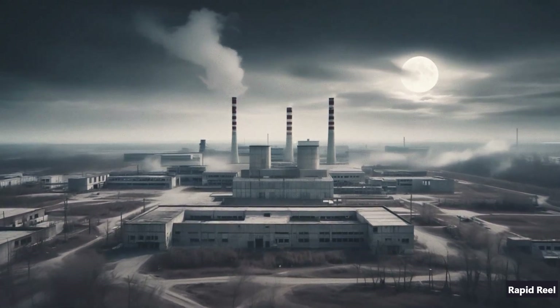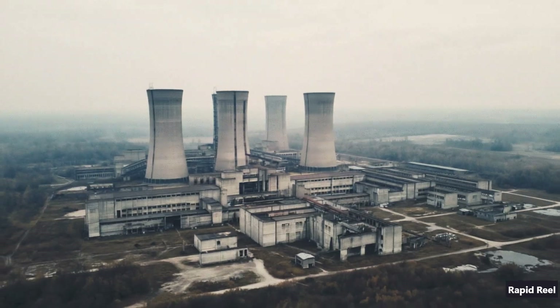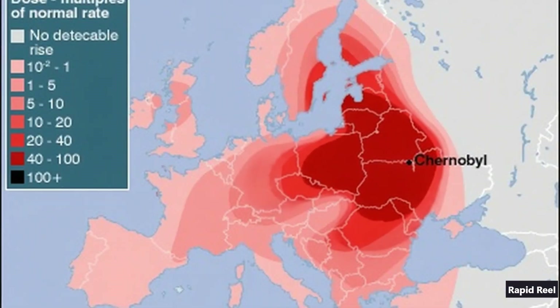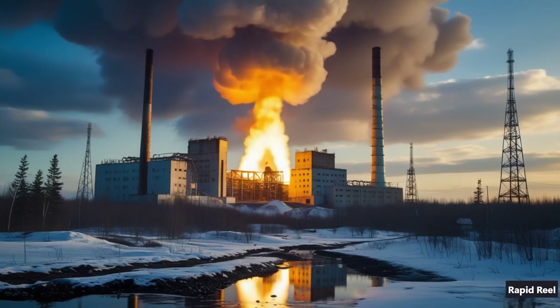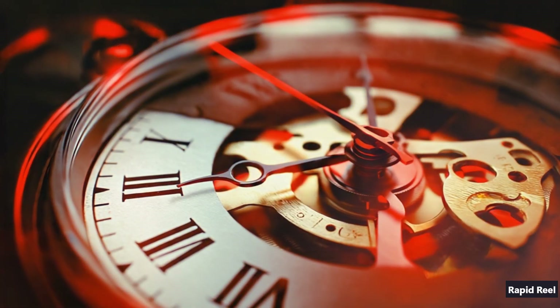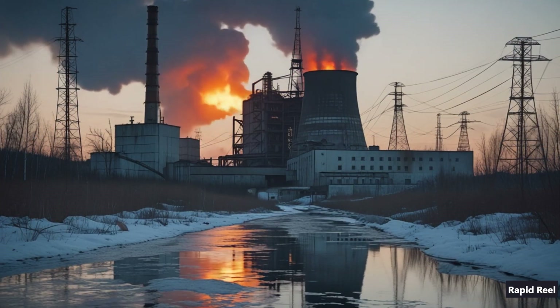Hey everyone, imagine this. It's April 26th, 1986, just after 1:20 a.m., and somewhere in northern Ukraine, Reactor 4 at Chernobyl quietly blows its top, sending out more radiation than all the nuclear tests in history up to that point. In the next eight minutes, we're going to walk through exactly what went wrong, how brave people tried to stop it, and why this accident still matters today.